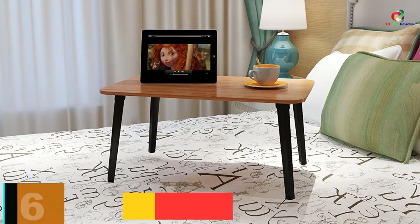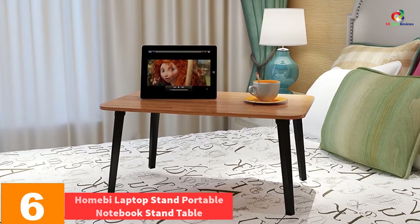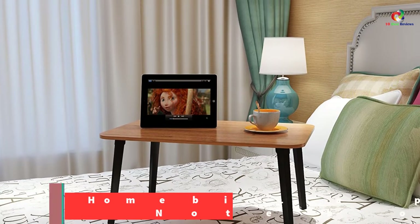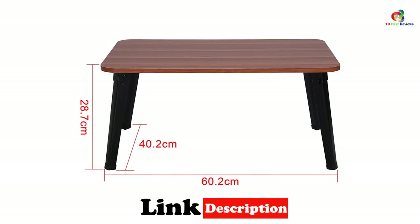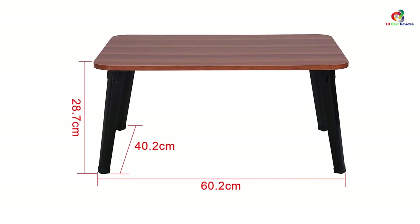At number 6, we have the Homebee Laptop Stand Portable Notebook Stand Table for Bed. It has a surface made from smooth MDF material to prevent your laptop from scratches. This is a multifunctional laptop desk where it can be used as a notebook table and as a bed book stand — it is also ideal for reading, eating food, and surfing the internet.